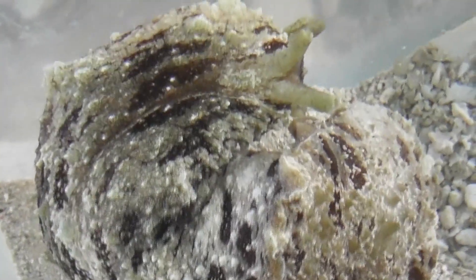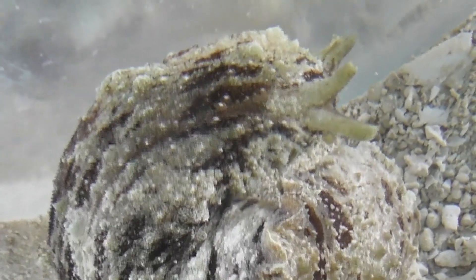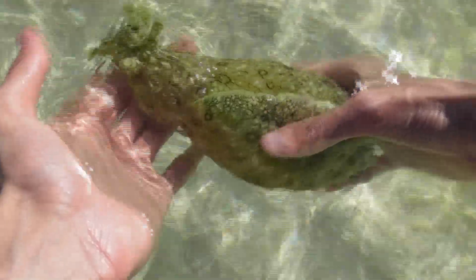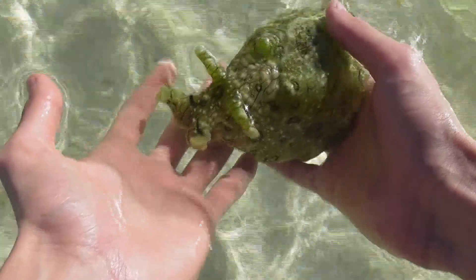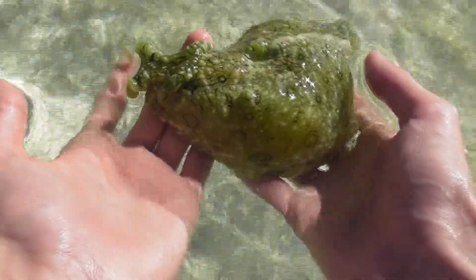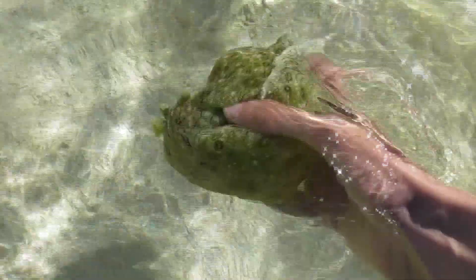Two species of sea hare can be found on the reef that surrounds Heron Island, though that number may very well soon rise to three due to a very special find that I'll be covering towards the end of this video. Anyway, we will start by looking at what is probably the most common of Heron Island's sea hares, Aplysia argus.